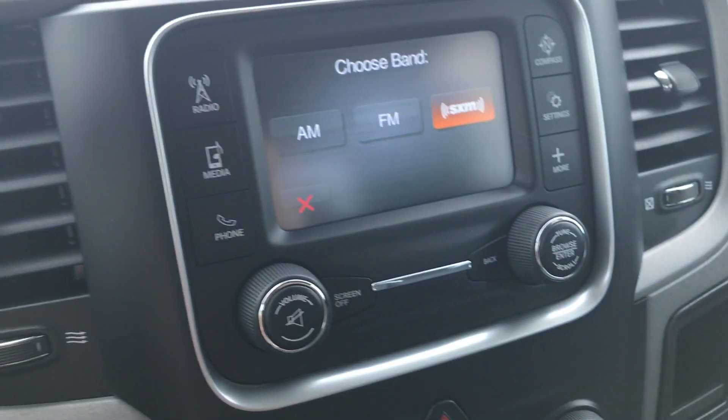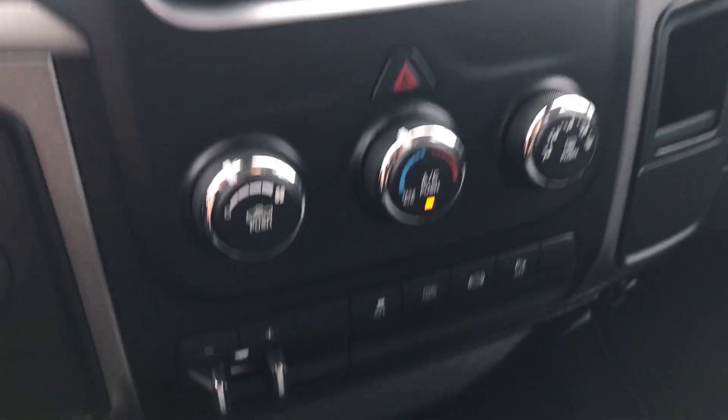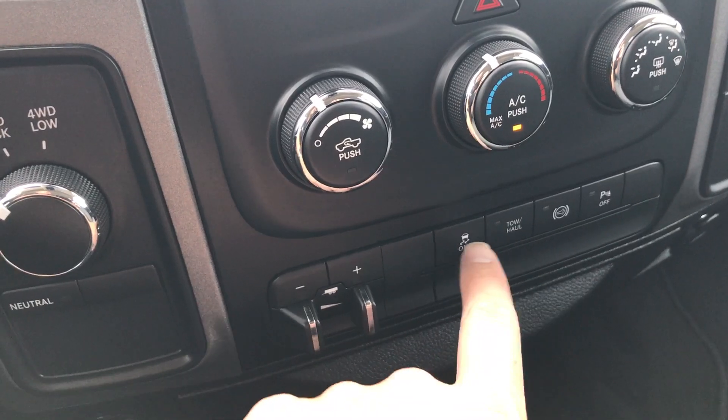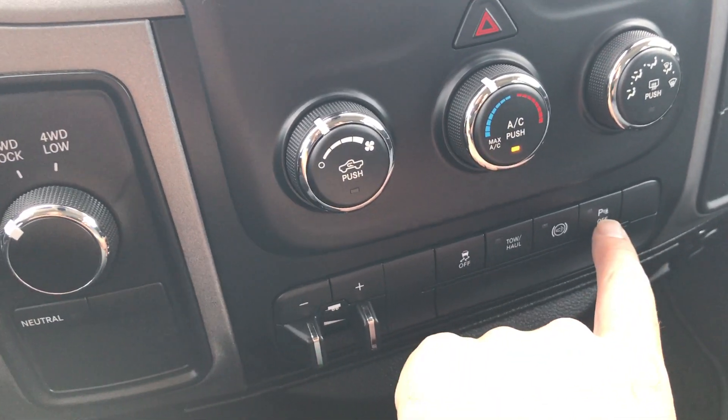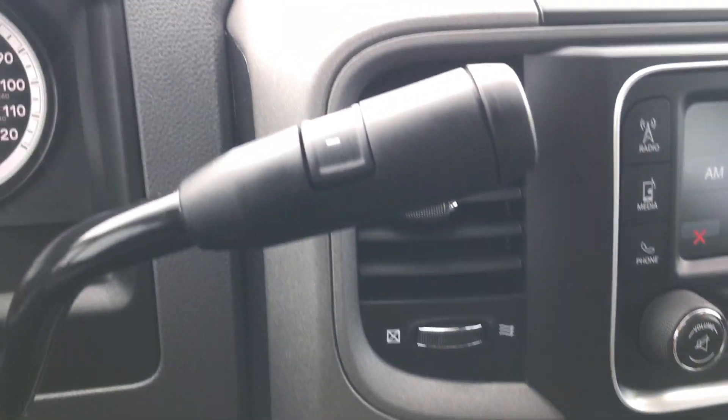The radio has AM, FM, and Sirius satellite capabilities. It has a factory brake controller, exhaust brake, tow haul mode, stability control, and you can turn off those backup sensors if you want. It has a turn dial four-wheel drive and a six-speed automatic transmission.